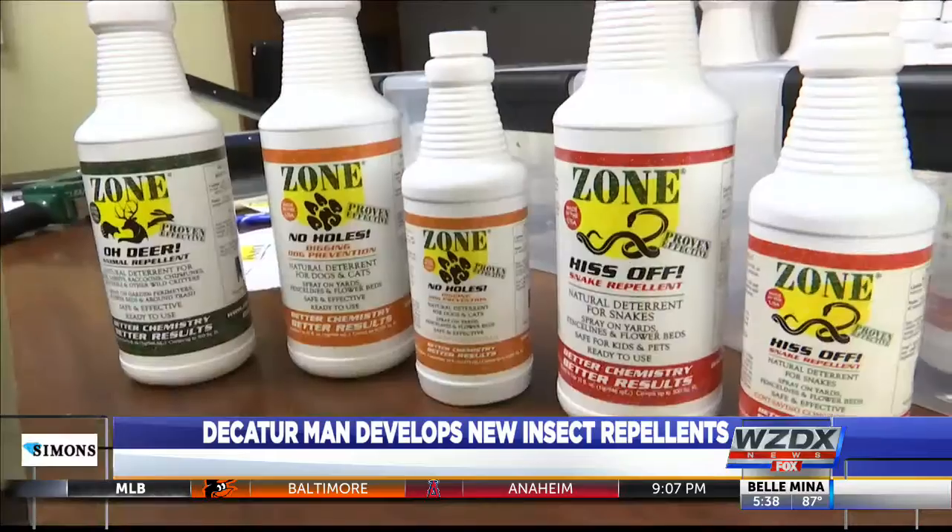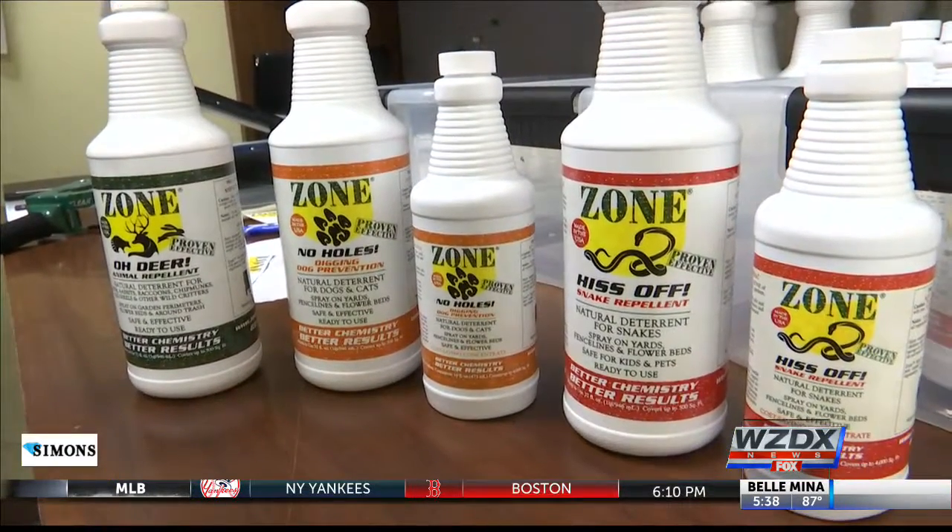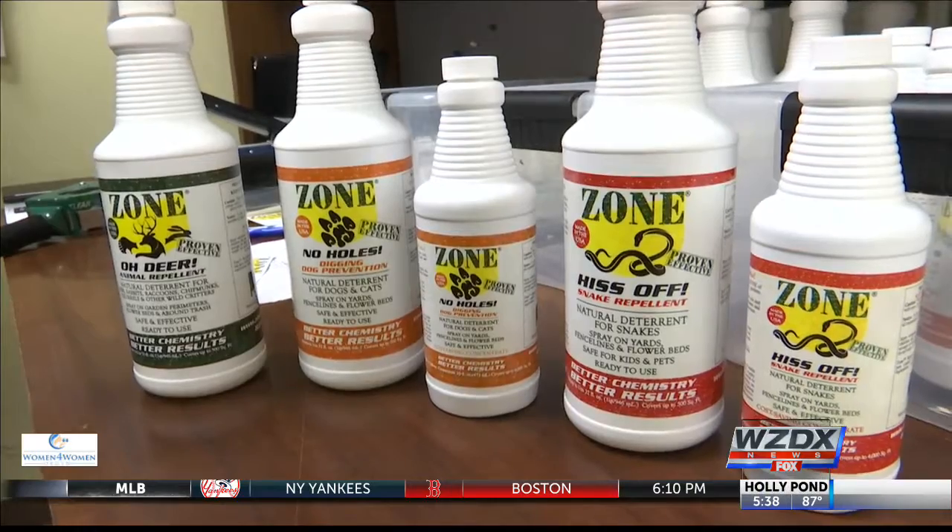The formula is DEET-free and has a scent unique for bug sprays, as it smells a bit like vanilla. Here's what he uses in it instead of DEET.